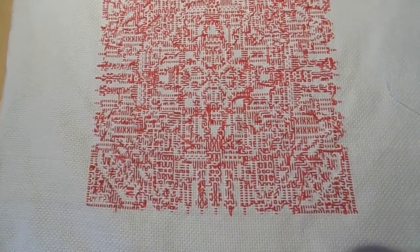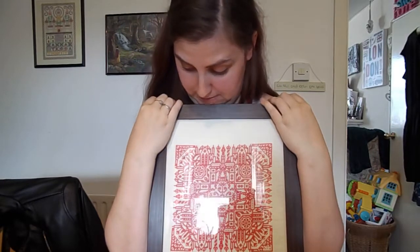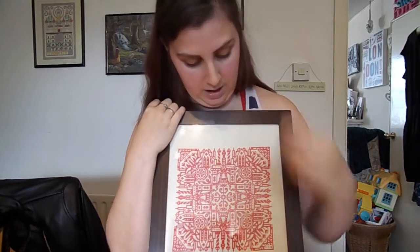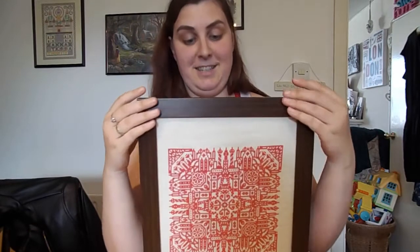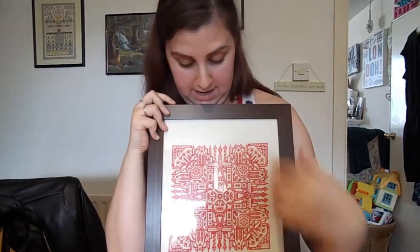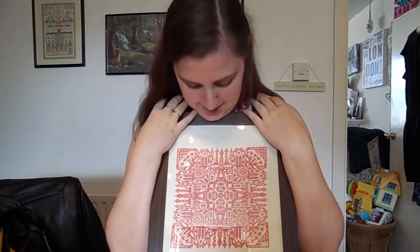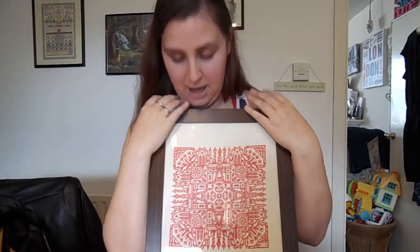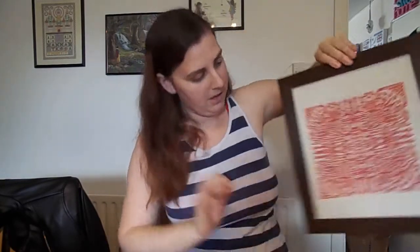I wanted to show you as soon as it was done because I'll probably find a frame. That's her frame — it'd be nice if I had a square frame but I don't, so it's going in that one. I did do my signature there. I live with my mum, so this is a gift for her and it's hanging in our living room. I am quite pleased with that — I would definitely do another Ink Circles one. I framed that myself.